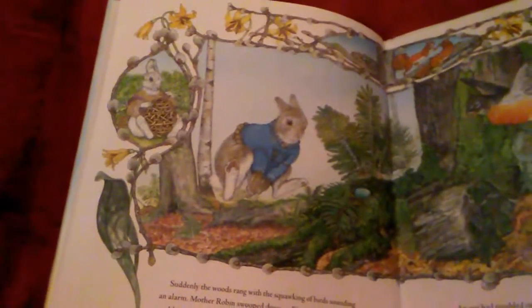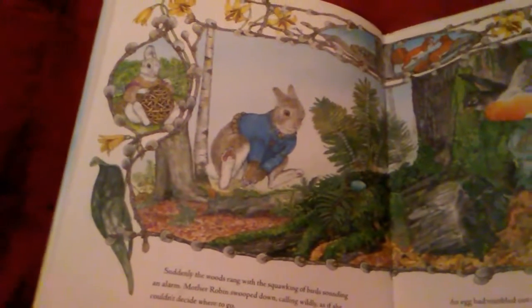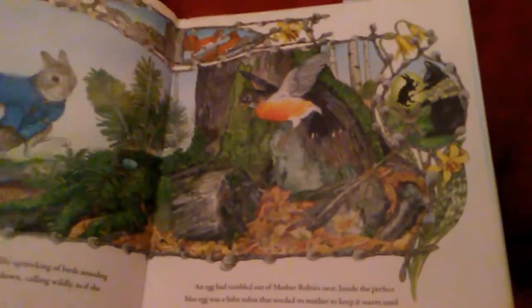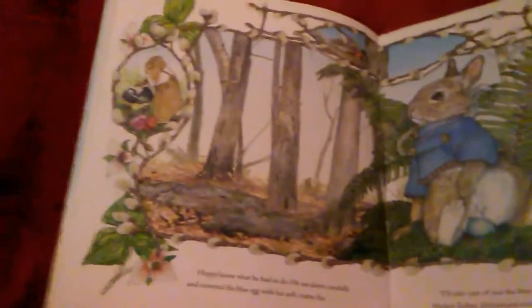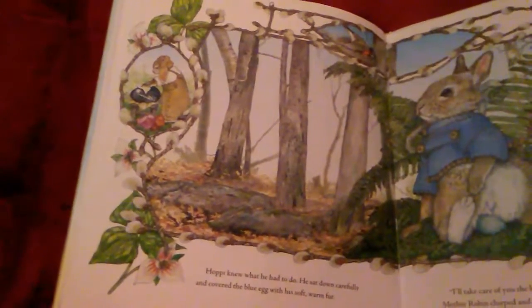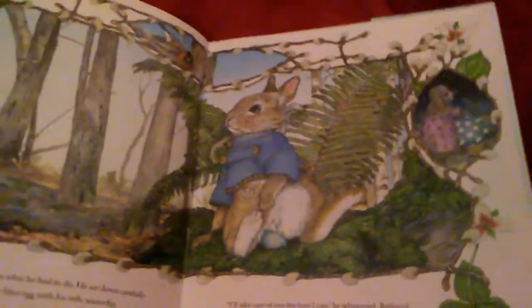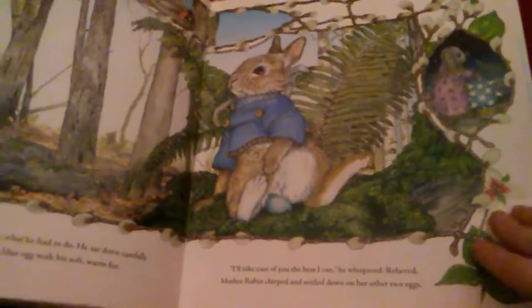Suddenly, the woods rang with the squawking of birds sounding an alarm. Mother Robin swooped down, calling wildly as if she couldn't decide where to go. An egg had tumbled out of Mother Robin's nest. Inside the perfect blue egg was a baby robin that needed its mother to keep it warm until it hatched. Hoppy knew what he had to do. He sat down carefully and covered the blue egg with his soft, warm fur. I'll take care of you the best I can, he whispered. Relieved, the mother robin chirped and settled down on her other two eggs.